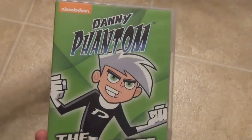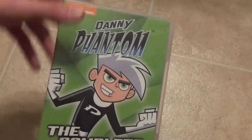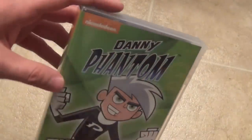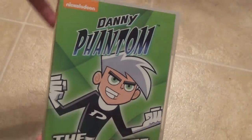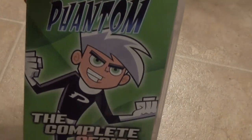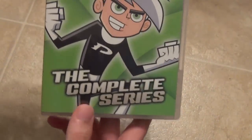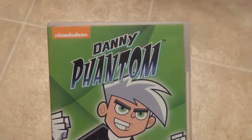Overall, no complaints about the packaging, the discs, or anything like that. It's a really nice quality case and great-looking packaging — just a really good Shout Factory release of a Nickelodeon cartoon from the early 2000s. It's not a show I care too much about, but it's nice to own so I can say I have all of the Nickelodeon Shout Factory releases. Thanks for watching and we'll see you in the next video.